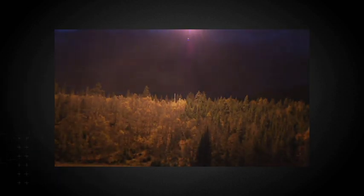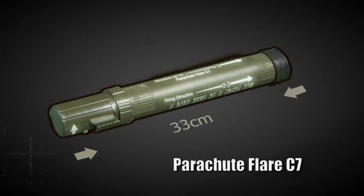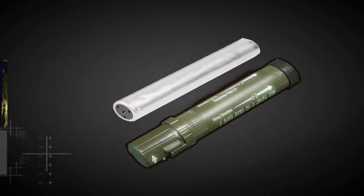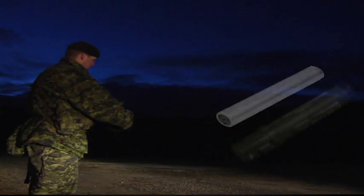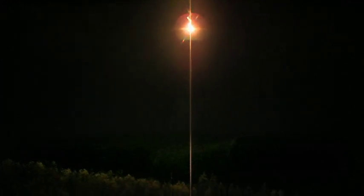The parachute flare is a lightweight illuminating device used for nighttime operations and training. The launching unit is olive drab with white markings, 33 centimeters long and just over 4 centimeters in diameter. The rocket assembly is aluminum and launches the illumination flare in the aimed direction. The illumination flare is launched 600 meters into the sky, ignited, and deployed with a parachute. The flare produces a very bright light for up to 30 seconds.